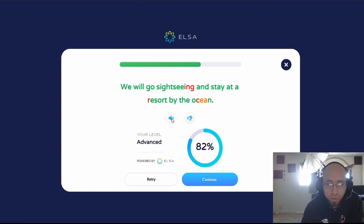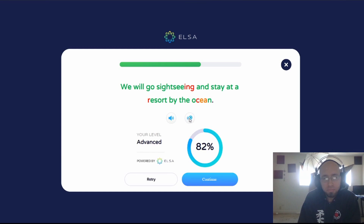Let's focus on the R here. We will go sightseeing and stay at a resort by the ocean. That sounded like a nice good R. We will go sightseeing and stay at a resort by the ocean. My R was maybe just a little bit less clear compared to hers, maybe not quite as clearly enunciated, but it sounds like an R to me. I don't really notice much of a difference there, so I don't know why that's wrong.